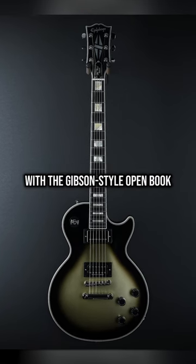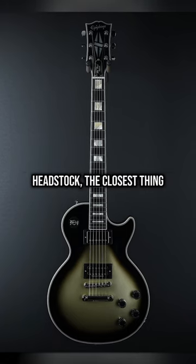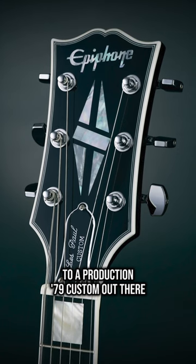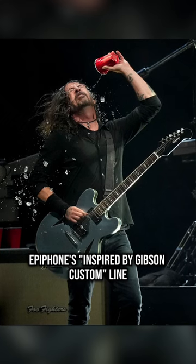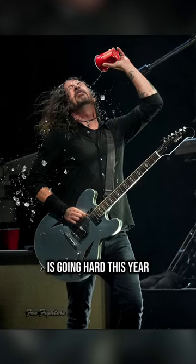They just dropped the Adam Jones Les Paul with the Gibson-style open book headstock — the closest thing to a production '79 Custom out there. So sick. And now these 1963 Firebirds? Epiphone's Inspired by Gibson Custom line is going hard this year.